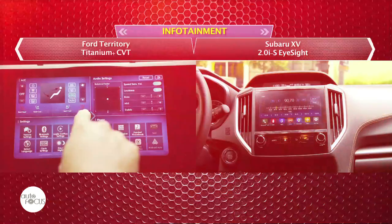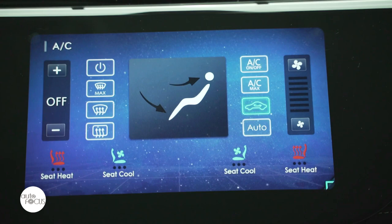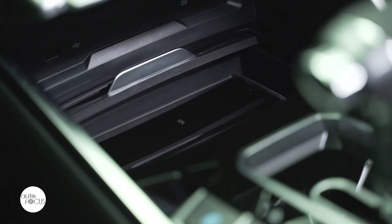Infotainment in the Ford Territory Titanium Plus comes with a 10-inch touchscreen with adjustable quad view, Apple CarPlay and Android Auto, three USB ports for charging and one for data, wireless charging, and eight speakers.